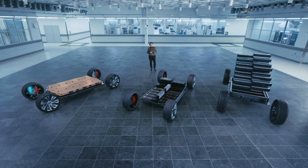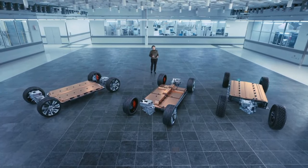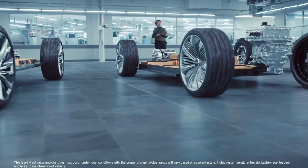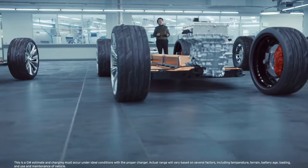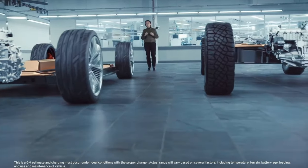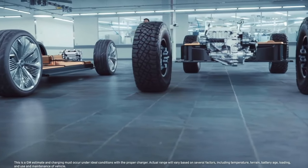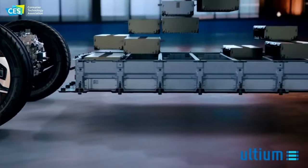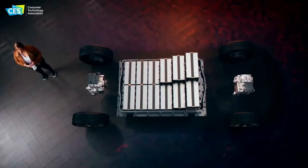The Silverado EV is underpinned by the Ultium platform — that skateboard-type platform where you can do so many things. People who understand EVs know there are fewer moving parts and different engineering techniques. You can bring capabilities into vehicles that were restrictive before in an internal combustion manner. Beyond the ability to use the Ultium platform for many different vehicles and use cases, what additional value does that platform bring to consumers?